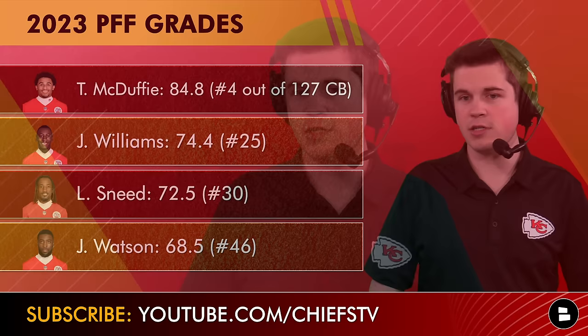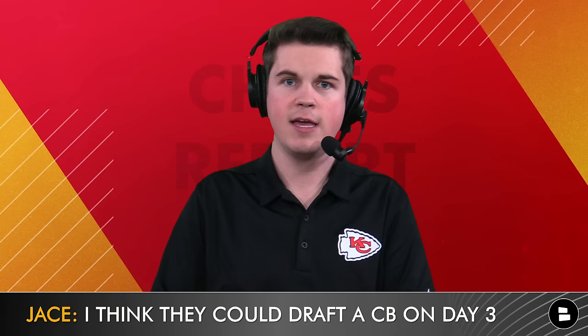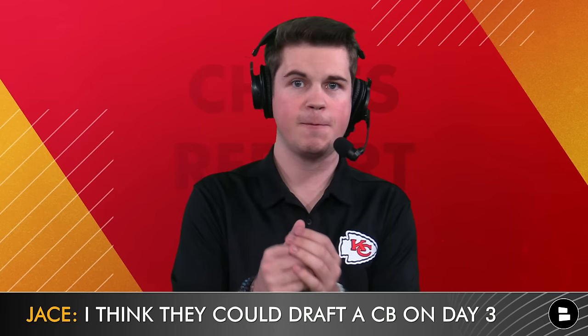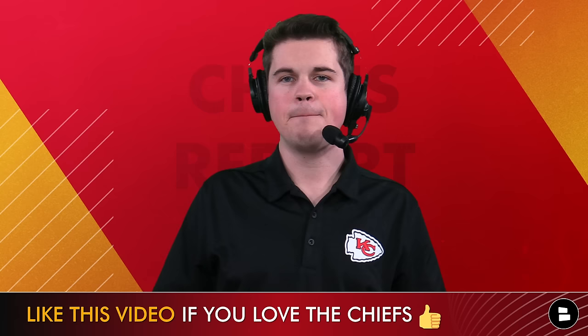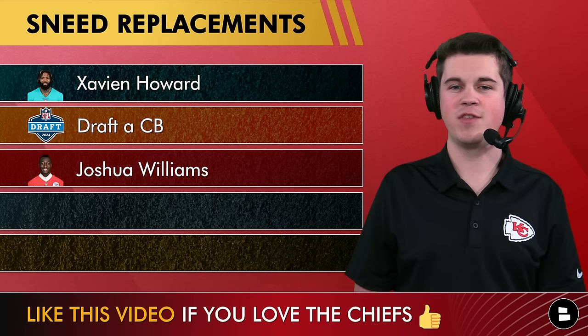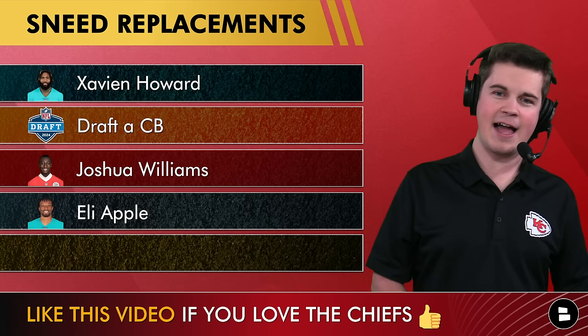Trent McDuffie was the number four corner — number one until week nine. Jalen Watson was just a little behind. I truly feel they are very comfortable with their cornerback options right now. They'll probably still get a cornerback on Day 3 of the draft just because of depth uncertainty. They like Williams and Watson, but I'm not sure they're 100% comfortable with just them, so a Day 3 pick on a corner is possible.